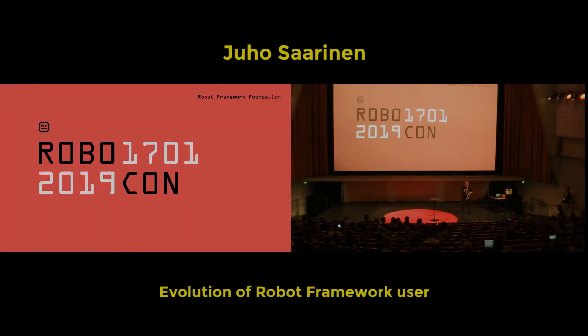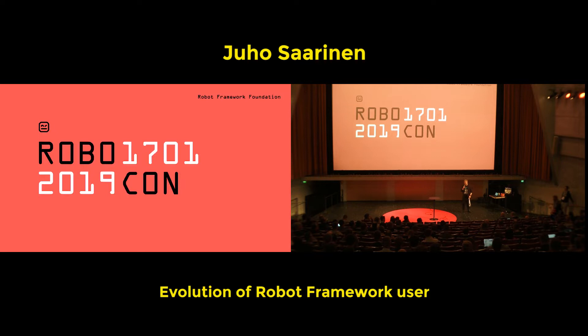There's going to be now Juho Saarinen and Tatu Aalto, and this is about personal development from the tester to project manager, lead developer, Selenium library, and these kind of teams. Please, Juho, the stage is yours.